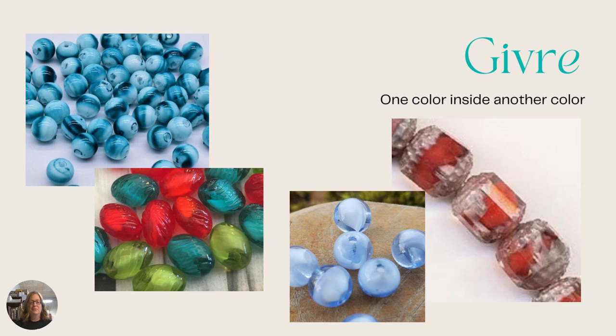Next we have givray, which is one color inside another color — usually only two-tone. You'll see blues and reds, and it looks like there's a bead inside of the bead. It has a three-dimensional look to it and can be any color inside of any color.